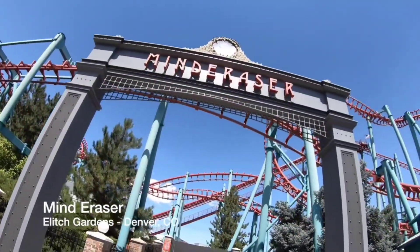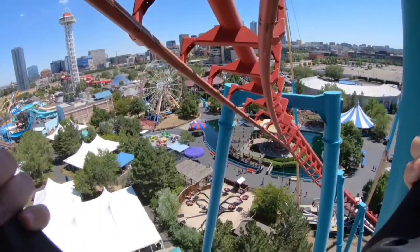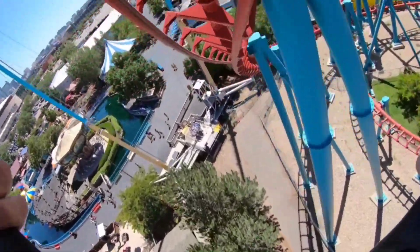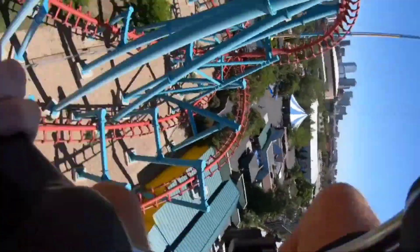Number 6: Mind Eraser at Elitch Gardens. As this was my first SLC, I didn't really know what to expect. I knew it was going to be a rough ride, but I made the mistake of not bracing myself well enough. My whole body was constantly getting tossed around as my head rattled back and forth. Overall, I would still take this over the Bat, even if I can't fully appreciate the ride.